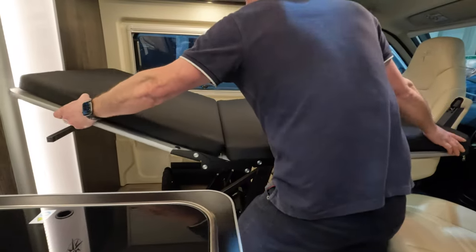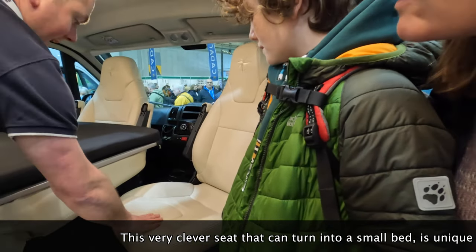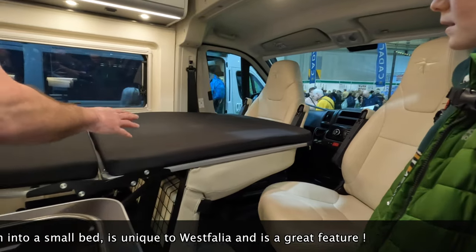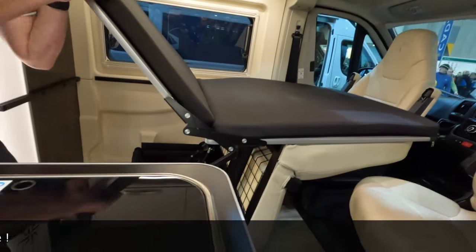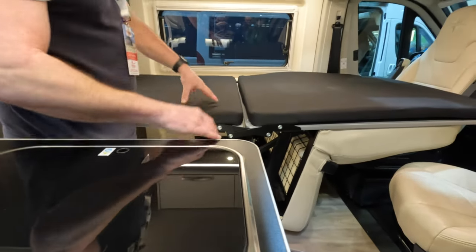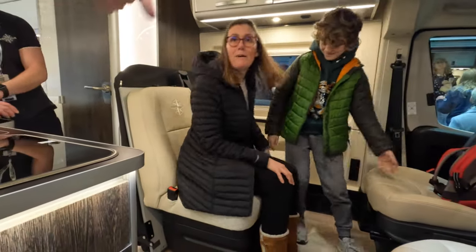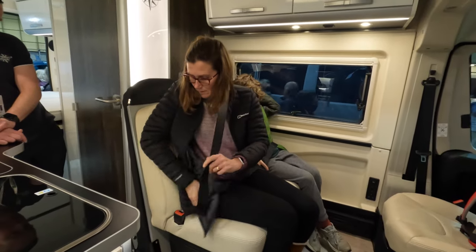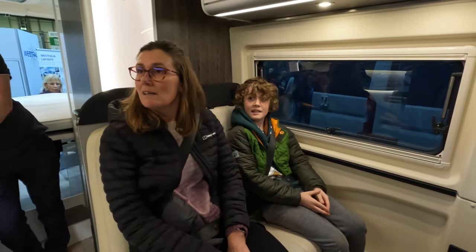As a bed, that would be fine for you Harry. You could probably stand and jump onto there - it's suitable for very small children as well. There is a safety feature with the bed - you must put this prop in here and it stops the lateral front movement. This is actually exclusive to Westfalia as well. I think that's such a great selling feature. It's brilliant.